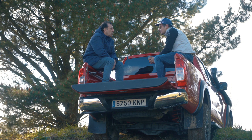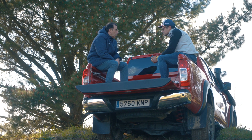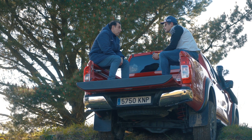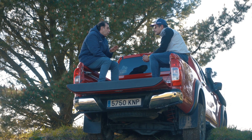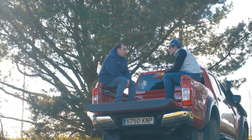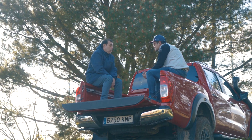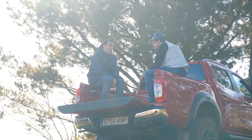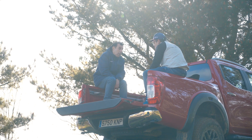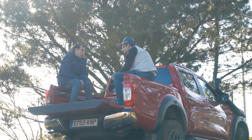En cualquier vehículo tipo SUV o todoterreno ligero, al estar muy limitado en esas medidas, en cuanto surjan dificultades un pelín fuera de lo normal, empiezas a tocar en todos los sitios y te cuesta mucho más pasar. ¿Es peor eso que el tipo de tracción? Depende de las circunstancias: bajando en 4x2 con buenas medidas vas perfectamente, pero subiendo o en superficie deslizante ya necesitas más tracción. Son 50-50.